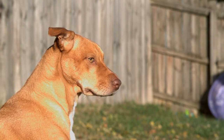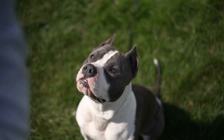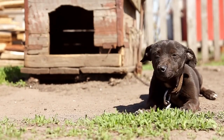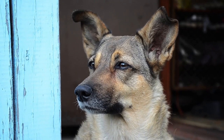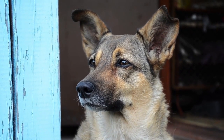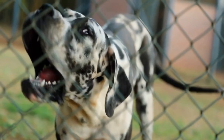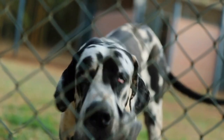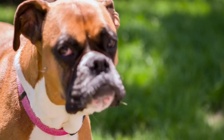Proper training and socialization are crucial for any guard dog, and it's important to provide them with a loving and nurturing environment to thrive in. A well-trained and loyal guard dog can provide an added layer of protection and peace of mind for you and your family. The bond between a dog and its owner is a special one that cannot be replicated. Remember to always research and educate yourself on the specific needs and characteristics of each breed before making a decision. With the right preparation and care, a guard dog can be a valuable asset to your home and family.